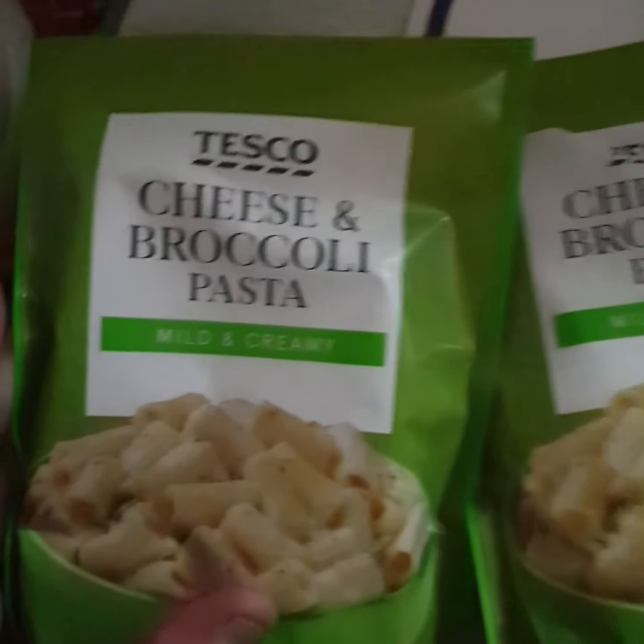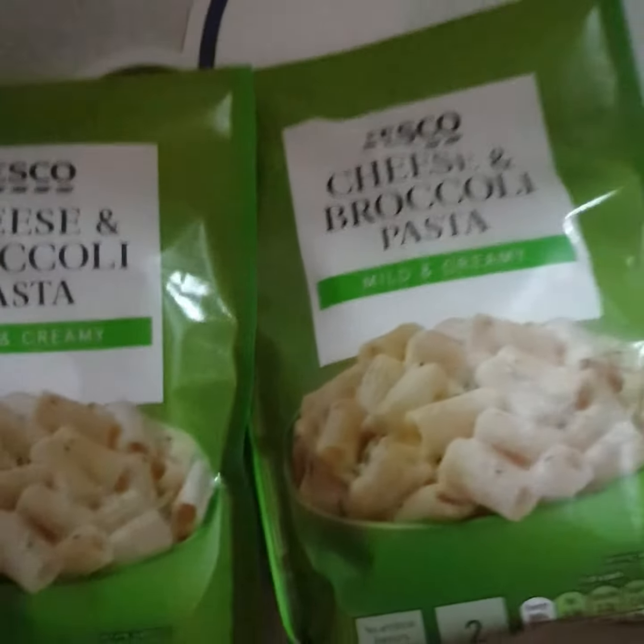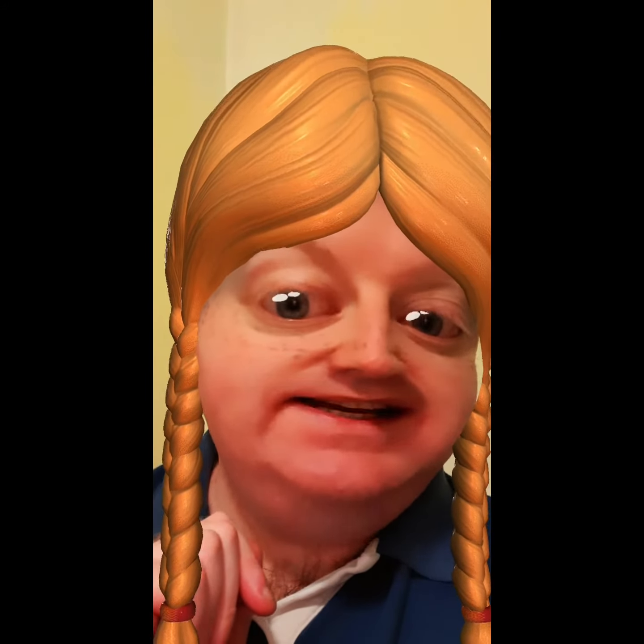I picked up the cheese and broccoli pasta, both of them. Thank you for watching everyone, take care. Don't forget to like and subscribe, and click the notification bell so it lets you know when I've uploaded a video to YouTube. Drop me a comment down below and I'll get back to you - see you later, see you tomorrow!